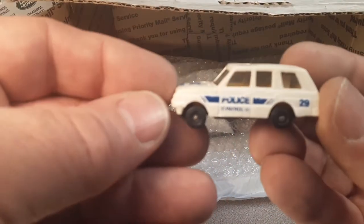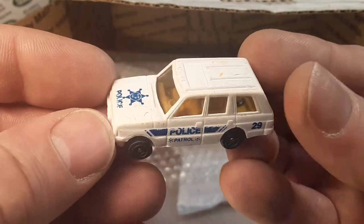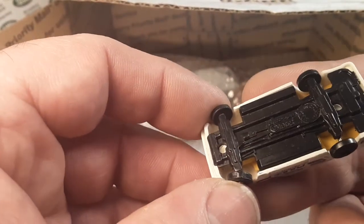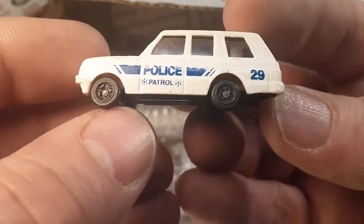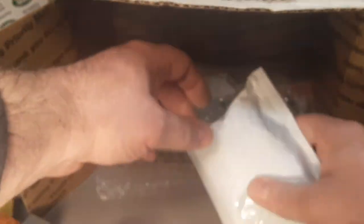Oh, here you go. This is one that I kind of was excited about — kind of looks like a Range Rover. I don't think it's going to say Range Rover on it, because it's not really... New Ray, made in China, 1995. Kind of looks like a Range Rover though, don't it? I get crazy with all that plastic stuff.